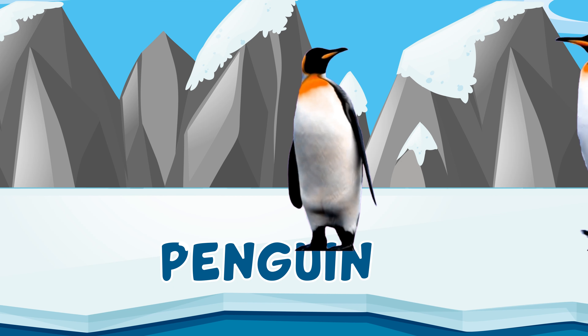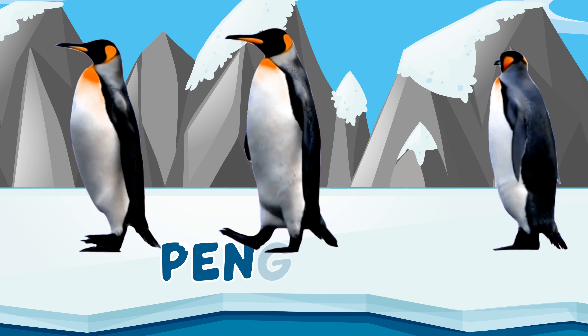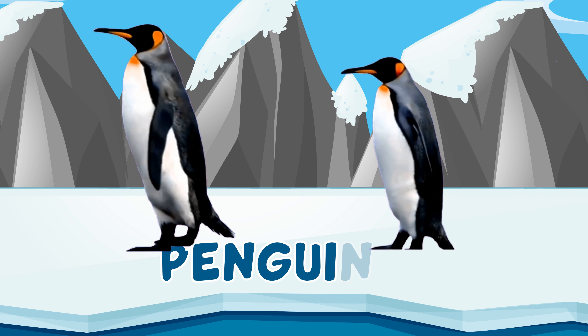This is a penguin. P-E-N-G-U-I-N, penguin.